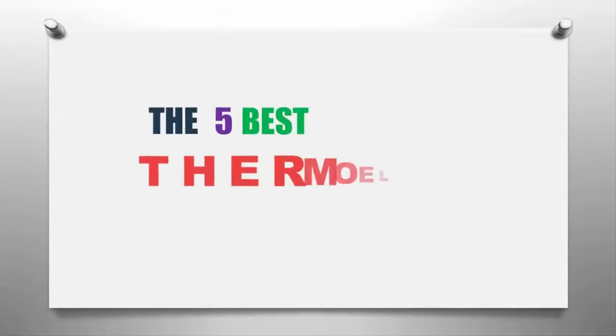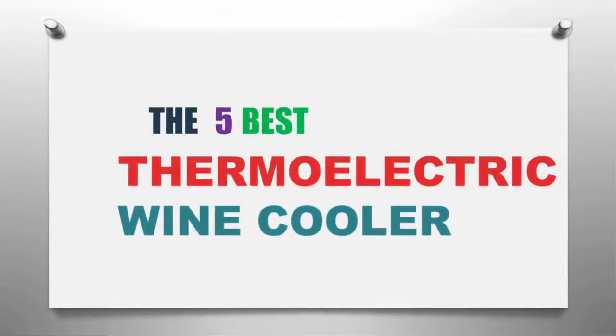The Knowledge Zone presents the five best thermoelectric wine coolers. Let's get started with the list.